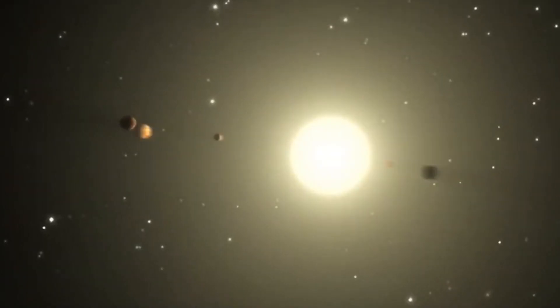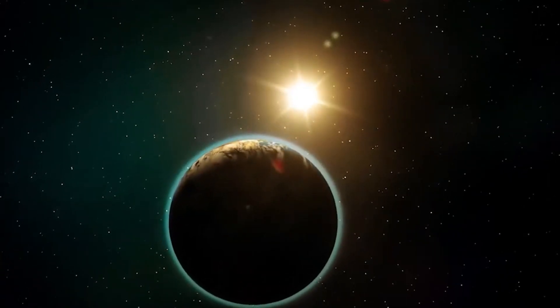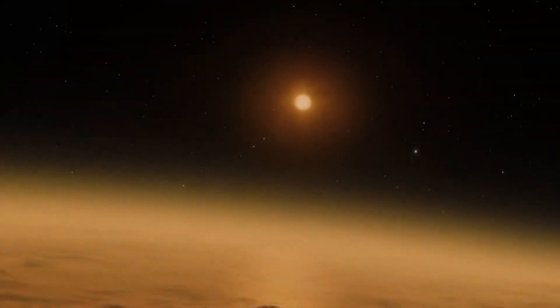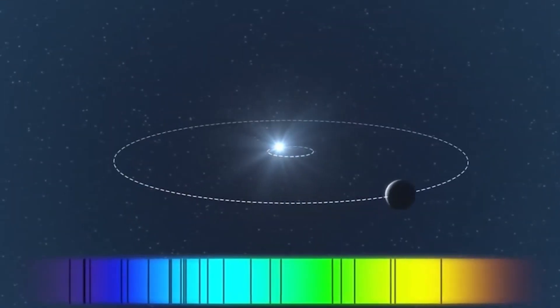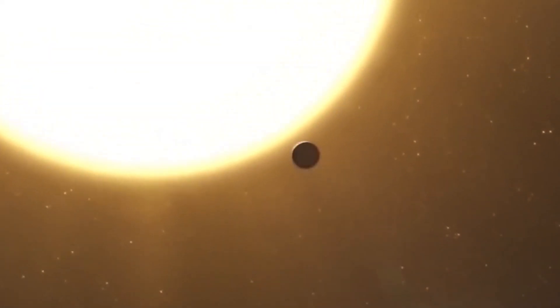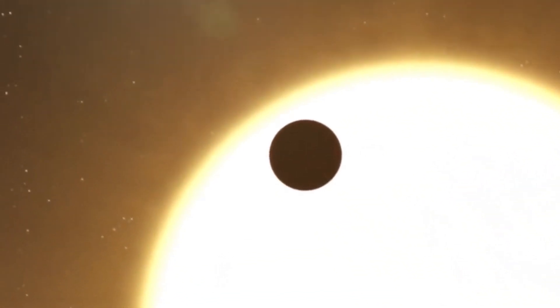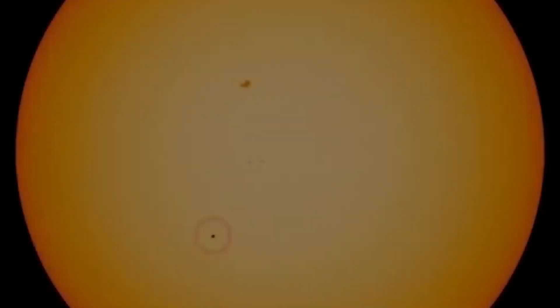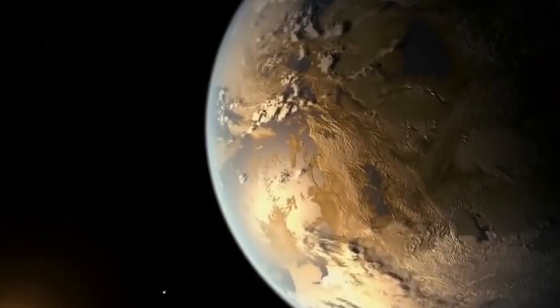Proxima is currently 4.24 light-years away from Earth. While it might seem far away, it is practically next door in space. It marks the conclusion of an 11-day cycle lasting one day. Proxima b is tightly locked and moving synchronously — one side is always lit, while the other is completely dark. The motion is similar to how the moon appears on Earth. This makes it a great exoplanet for searching for extraterrestrial life.